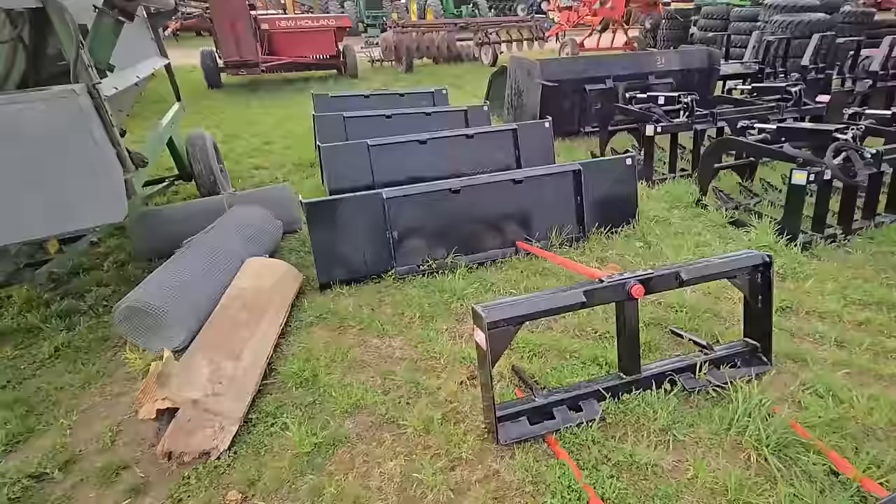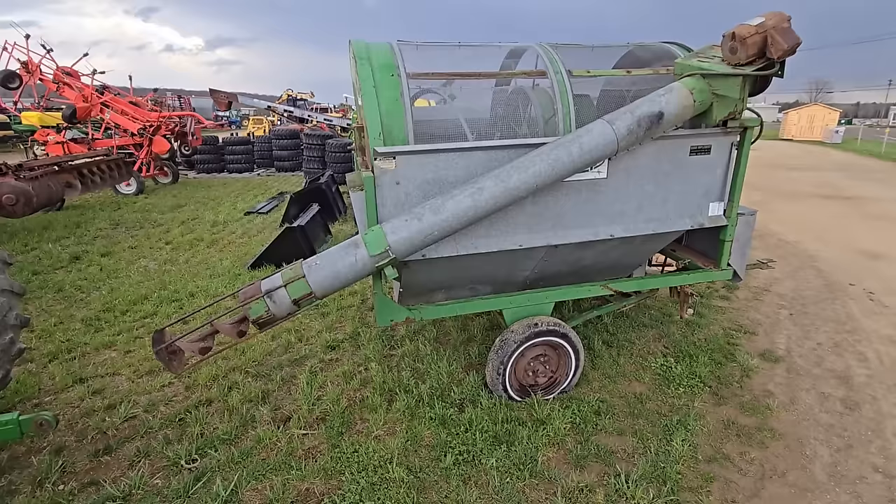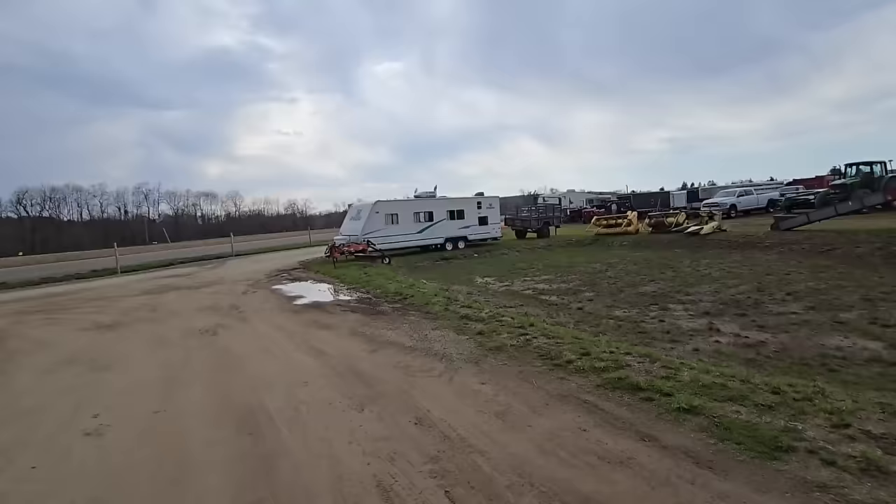Here's a grain cleaner right here — these are pretty handy, especially if you combine your own seed and you want to make it clean so it goes through the grain drill real nice. These things are nice to have.